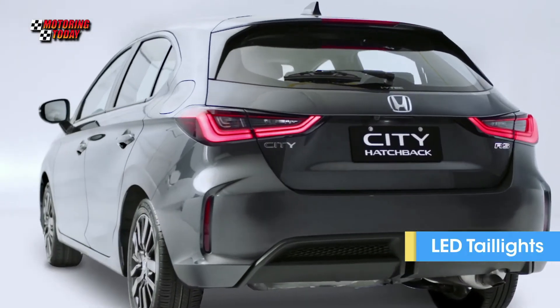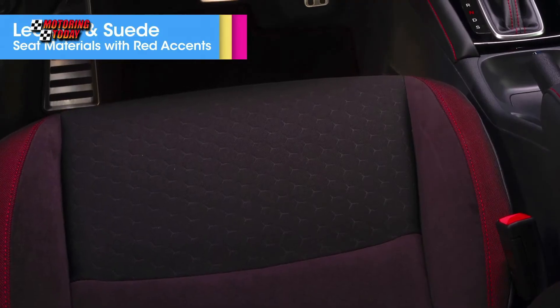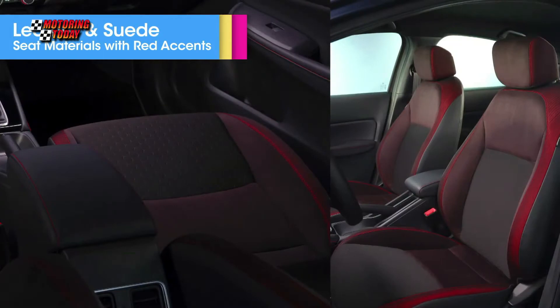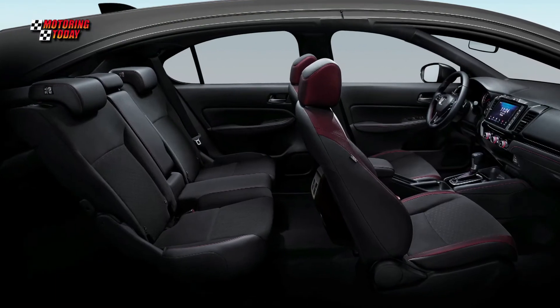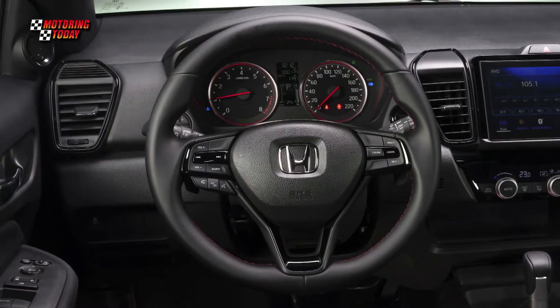It also features a high gloss black tailgate spoiler and full LED taillight. The Hatchback's sporty interior features suede and leather seats, black interior trim with red stitching and accents, leather-wrapped shift knob and steering wheel with audio controls, front and rear center armrests, sports pedals, and multi-information display with red illumination.